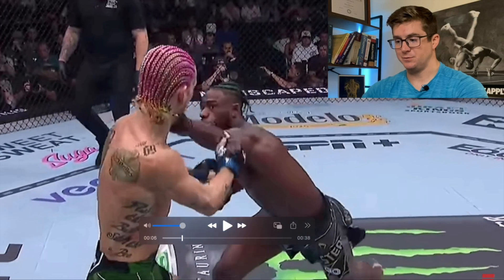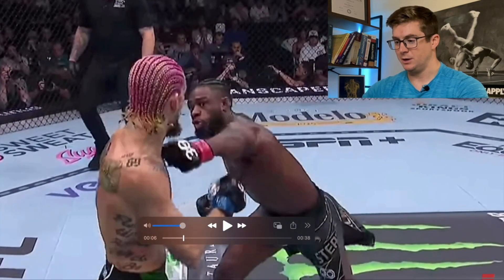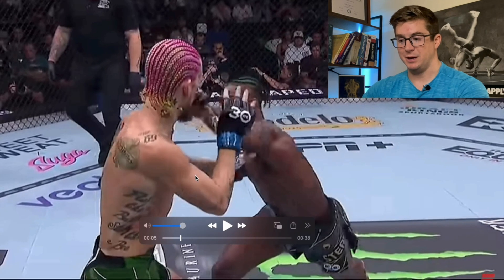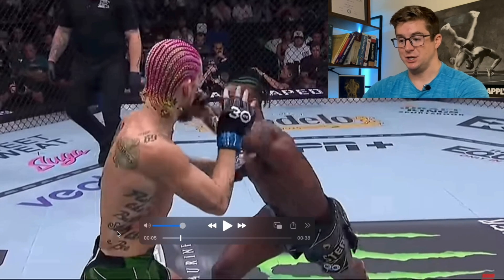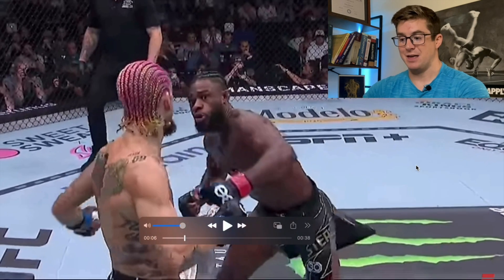We've got three different views. We're going to start with this view of the pull counter he hits against Aljo — really good, times it really well. This first view is the best view for noticing something that we talk about a lot. It's very, very subtle, reminds me of Better Be Of, and it's the hip and shoulder dissociation. It's really subtle, and the reason it's subtle is because he does something really unique, and I think it just really shows his athleticism.